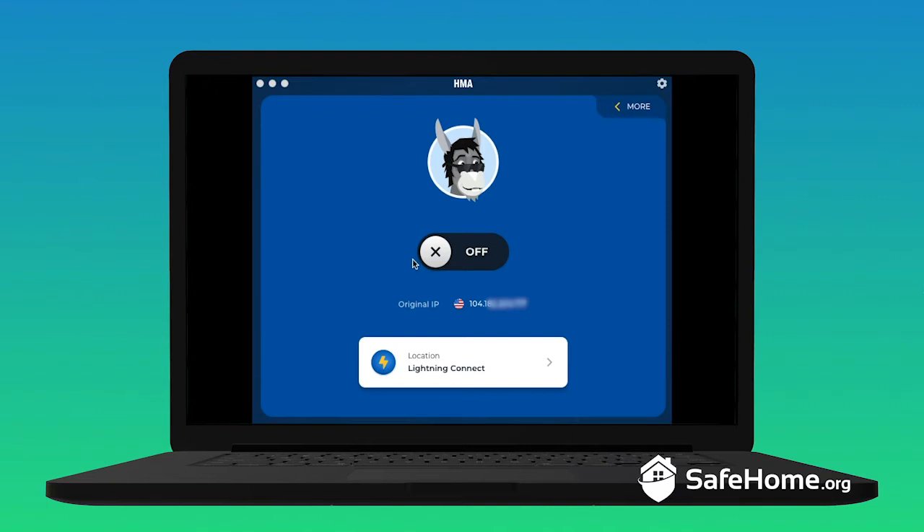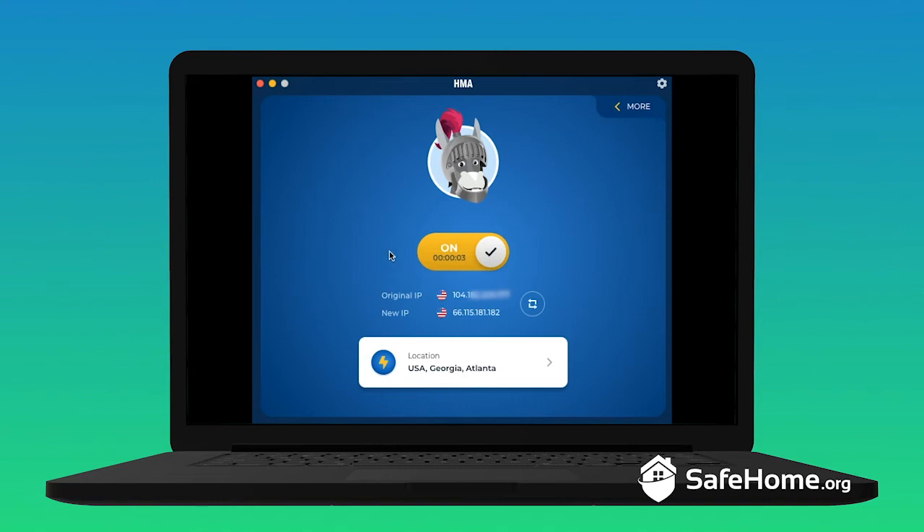Here's how HMA looks when you first open it up. It's pretty simple — we have a big on-off switch, and here we see our unmasked IP address and our connection type. Right now it's set for Lightning Connect, which will connect you to the fastest server based on your location. When you switch it on, we see our new IP address and the location we're routing traffic through. This is in pretty close proximity to where we live, so that makes sense. You'll also see their mascot Jack put on a little disguise each time, which is pretty fun.